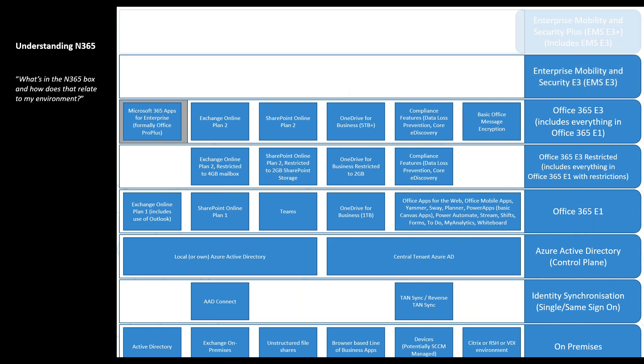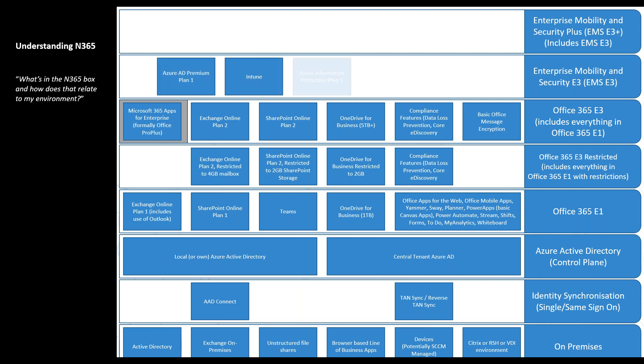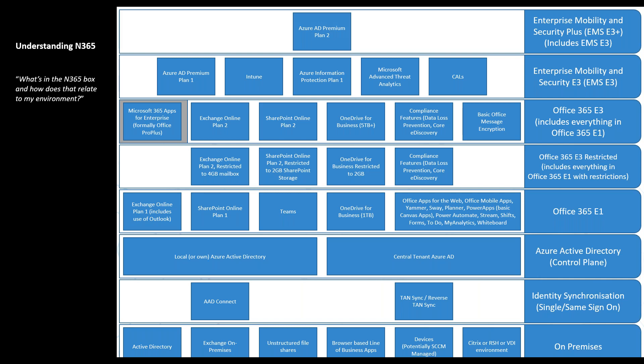For the security aspects, we're looking at Enterprise Mobility and Security E3 — the base product — which contains Azure AD Premium Plan 1, Intune, Azure Information Protection Plan 1, and Microsoft Threat Analytics, along with the Client Access Licenses for anything remaining on-premise. Then EMS E3 Plus adds Azure AD Premium Plan 2, the components of which I will talk about in a moment.